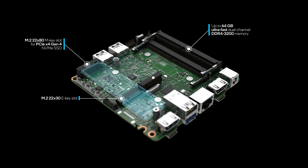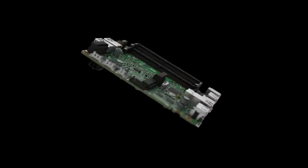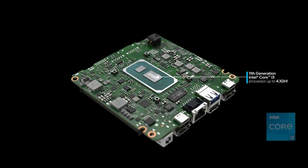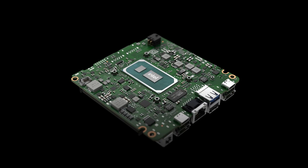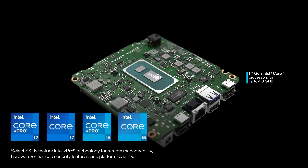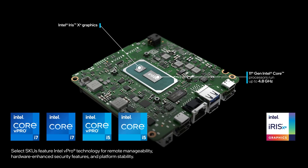It ensures lightning-fast data transfers and lag-free wireless connectivity. Moreover, it comes pre-installed with Windows 11 Pro, enhancing your productivity with the latest features. The Intel NUC 11 Panther Canyon is an excellent choice for users who demand both performance and a compact footprint in their computing solutions.